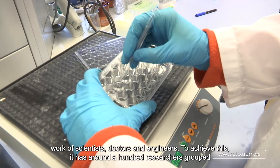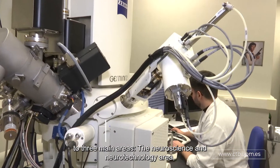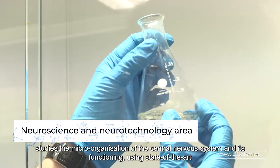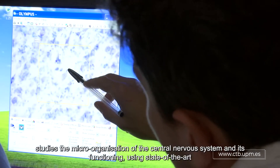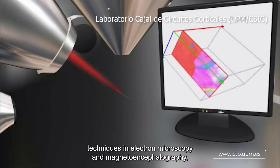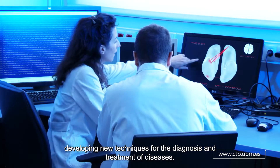it has around 100 researchers grouped into three main areas. The Neuroscience and Neurotechnology area studies the micro-organization of the central nervous system and its functioning, using state-of-the-art techniques in electron microscopy and magnetoencephalography, developing new techniques for the diagnosis and treatment of diseases.